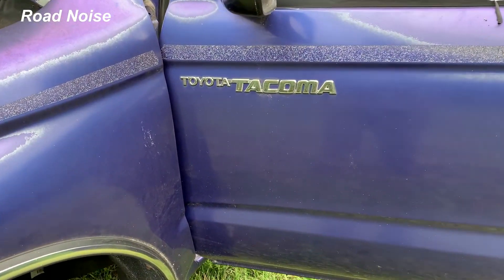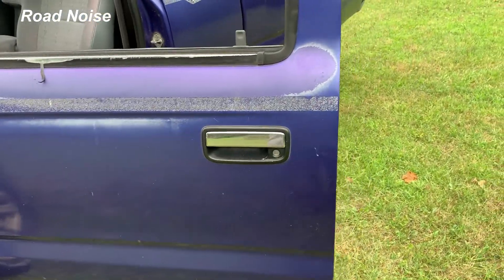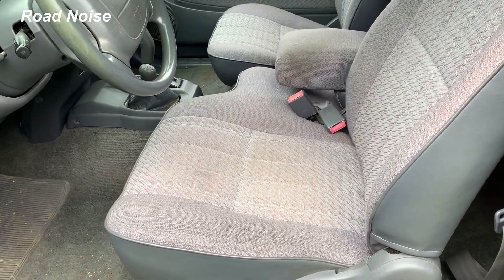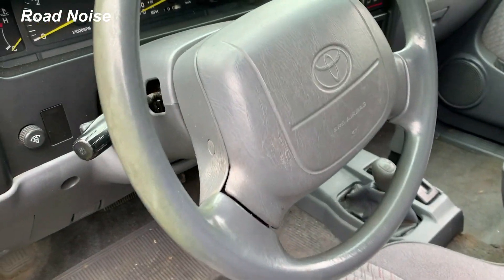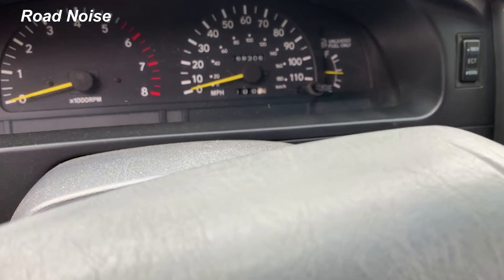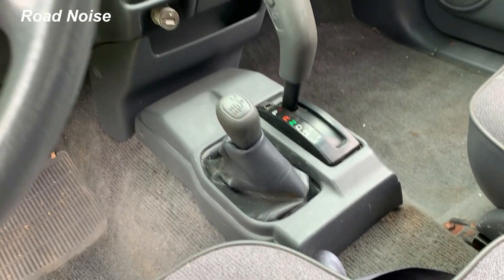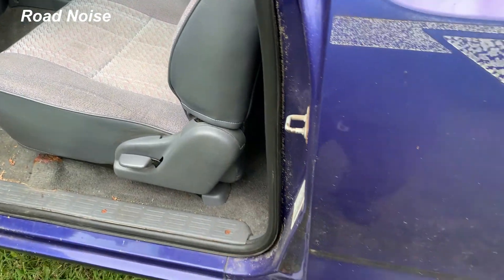This is a 1995 Toyota Tacoma and honestly it's in very good shape. Take a look at the interior — it's as clean as a jelly bean. 168,000 miles on this truck and it still runs great. Four-wheel drive runs great, AC works, everything works.